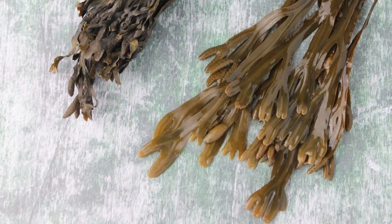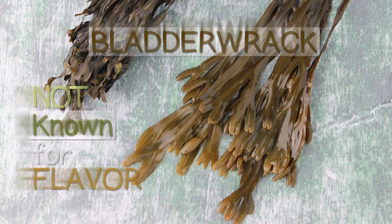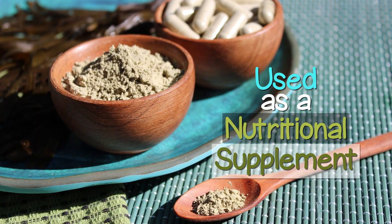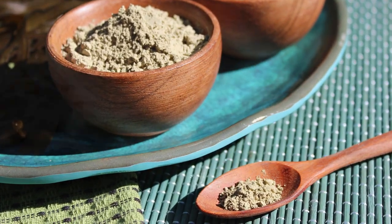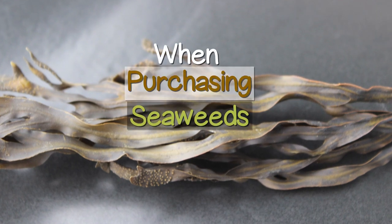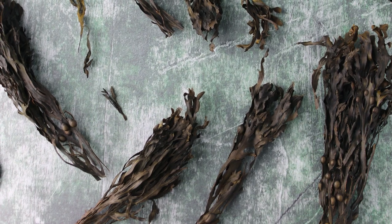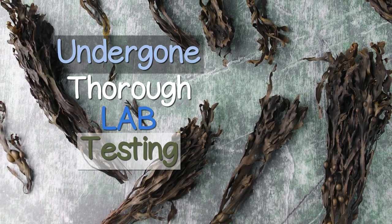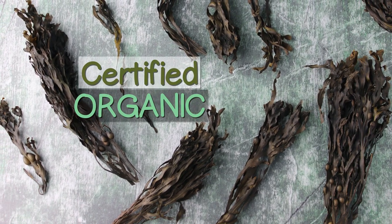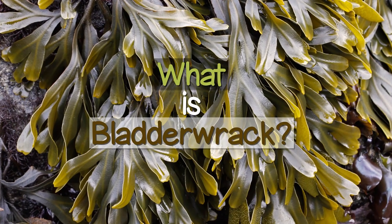Unlike other varieties such as Nori or Dulse, bladderwrack is not known for its flavor but is more frequently used as a nutritional supplement, not usually as a food condiment or recipe ingredient. When it comes to purchasing seaweeds, quality is especially important. We only recommend consuming bladderwrack seaweed products that have undergone thorough lab testing and are also certified organic.